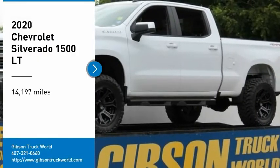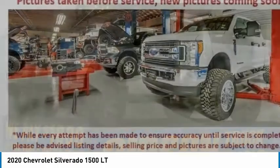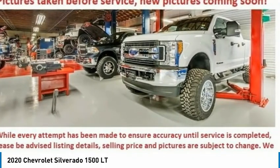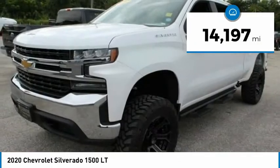Take a ride in the 2020 Silverado 1500. The Chevy Silverado 1500 has the lowest cost of ownership of any full-size pickup. This vehicle has less than 15,000 miles.